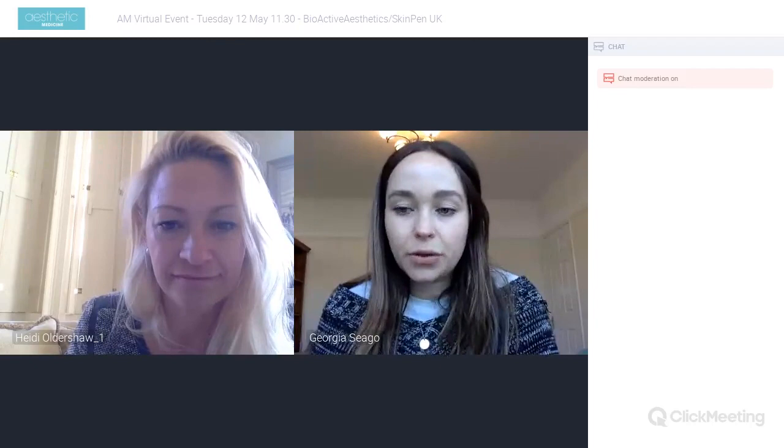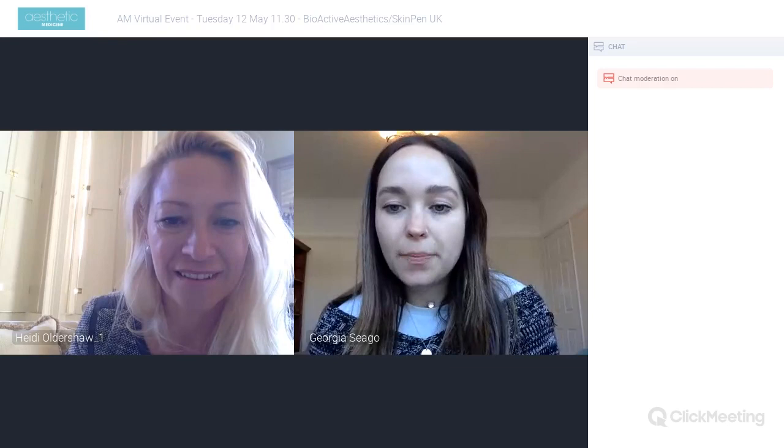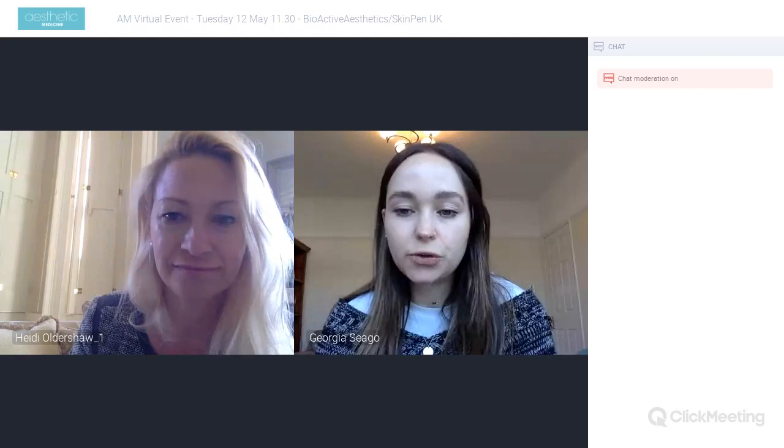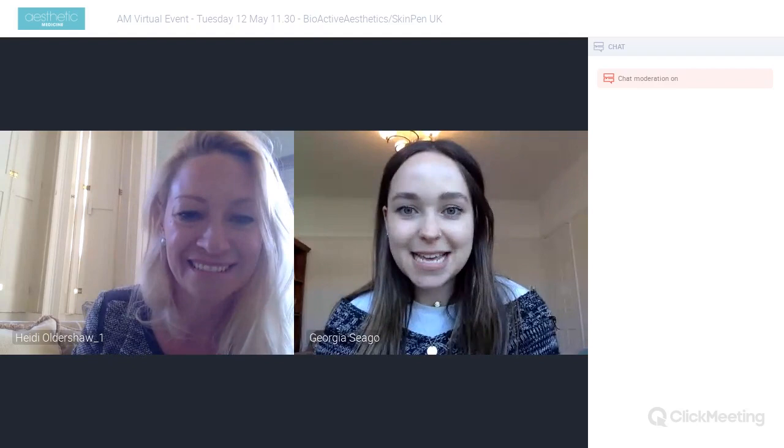Heidi is going to be talking to us about how microneedling relates to skin health. She has a presentation planned. For everyone watching, if you have any questions for Heidi as she goes through, please put them in the chat box — we have someone there moderating. Heidi and I are both going to switch our cameras off as she goes through, then jump back on at the end to address your questions.